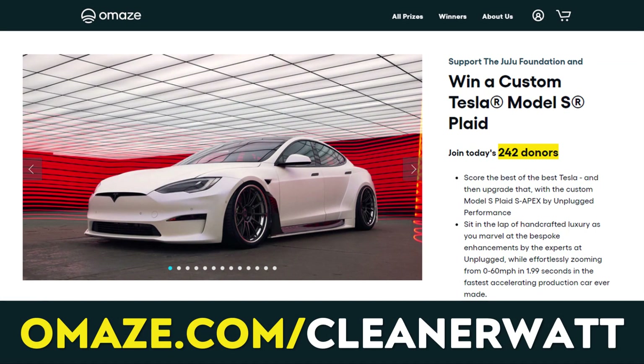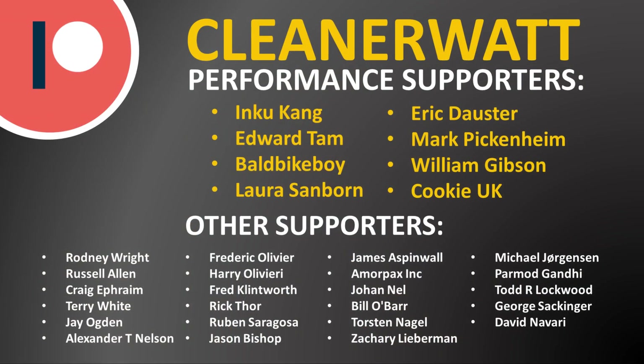Thank you to Omaze for sponsoring this video. Help Omaze support the work of the Juju Foundation and enter for a chance to win a Model S Plaid customized by Unplugged Performance at omaze.com/cleanerwatt — there's a link in the video description. Thank you so much for watching all the way through. A special thank you to my Patreon performance supporters and all the other supporters listed on screen. If you'd like to find out more about my Patreon community and how you can support my work, I'll put a link in the video description.